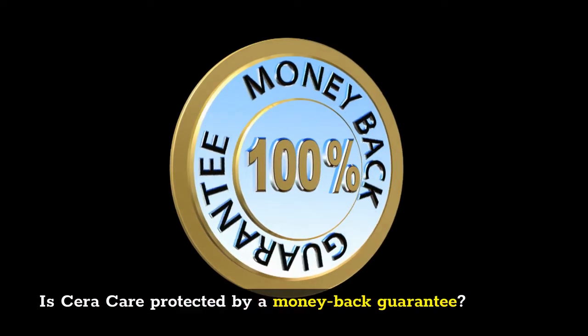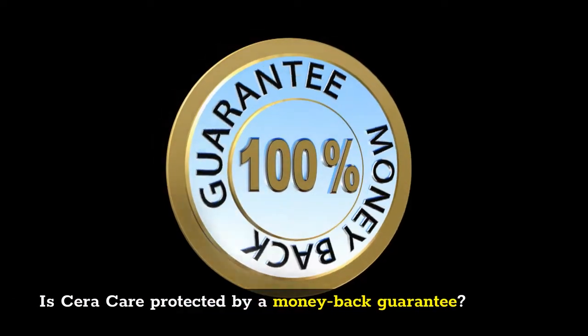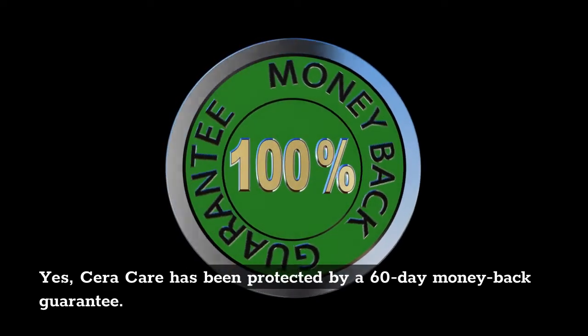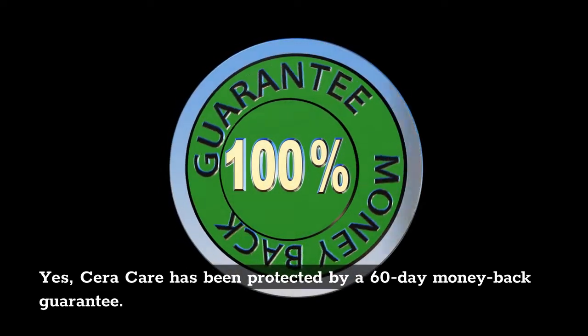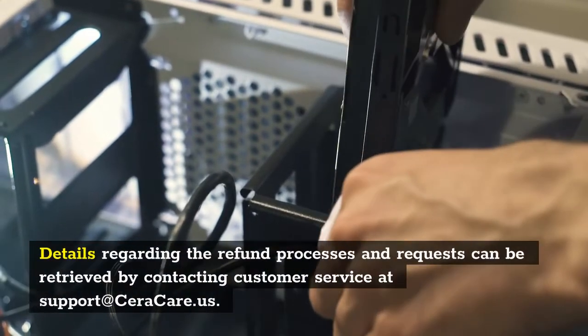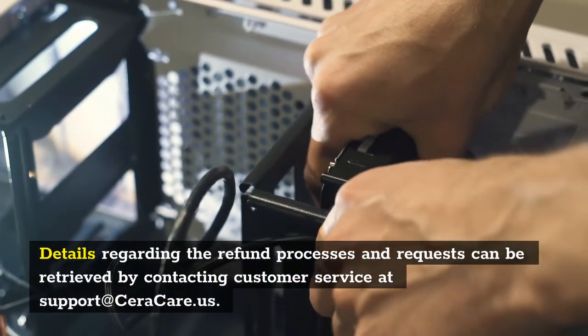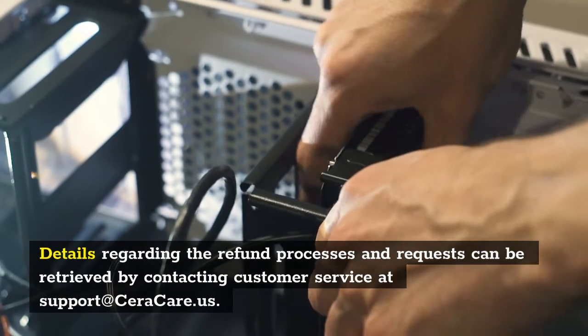Is Sarah Care protected by a money-back guarantee? Yes, Sarah Care has been protected by a 60-day money-back guarantee. Details regarding the refund processes and requests can be retrieved by contacting customer service at support at SaraCare dot com.